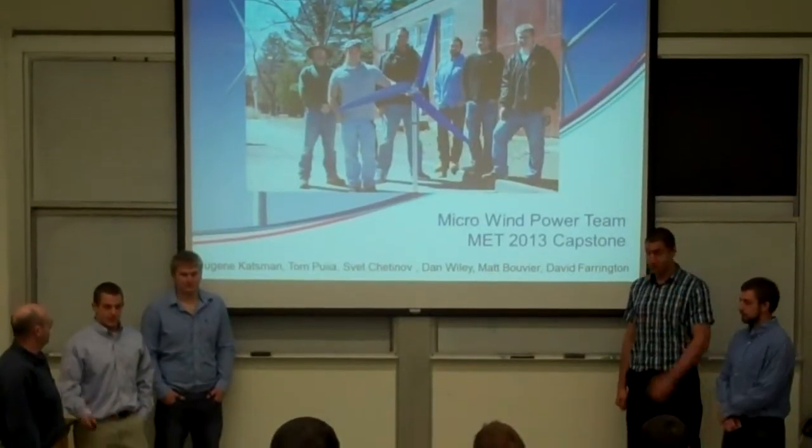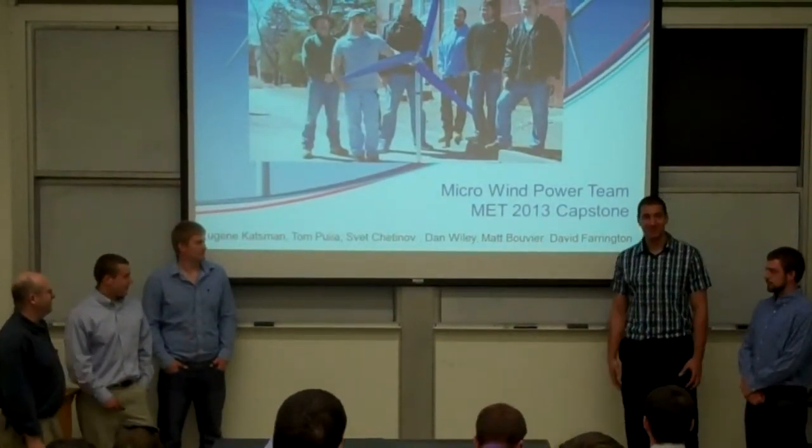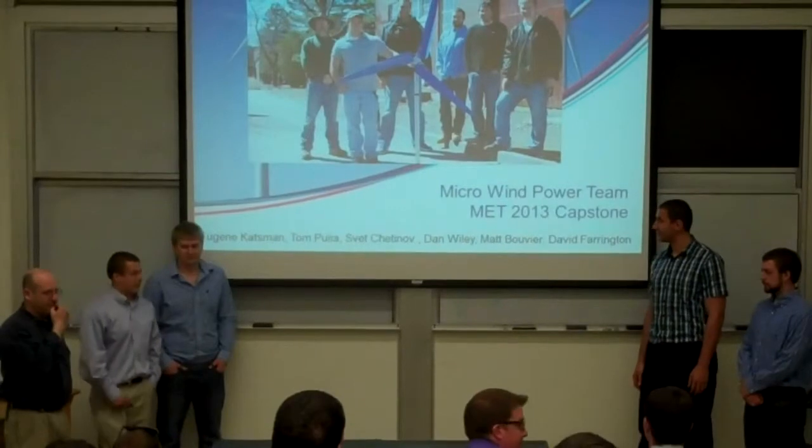The team consists of Eugene Katchman, myself, Tom Tuya, Svet Chetnault, Dan Wiley, Matt Boogie, and Dave Perrigan.